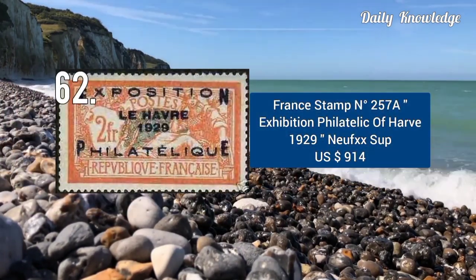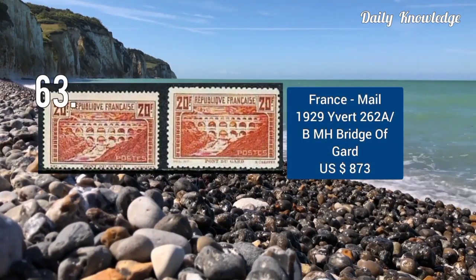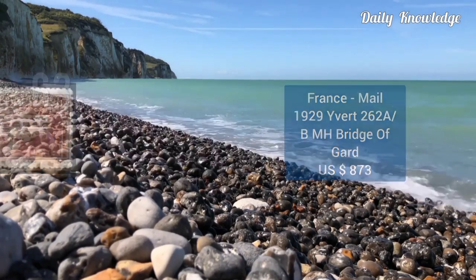This is N257A, Exhibition Philatélique de Paris, 1929, and this was sold for $900. This is the male stamp, 1929, Yvert number 262AB. It is mint hinged.